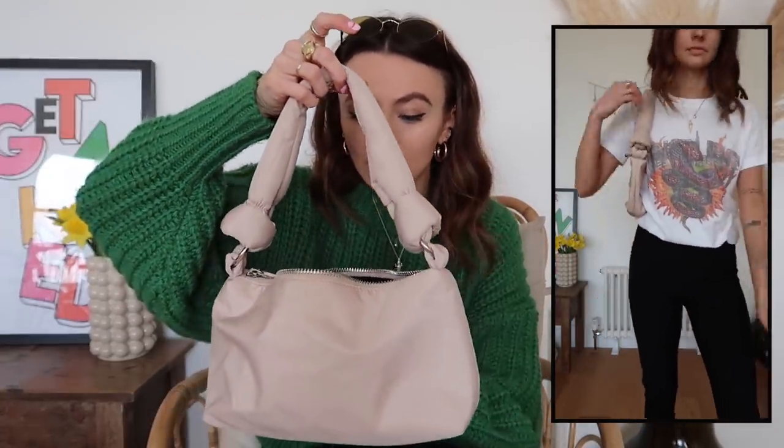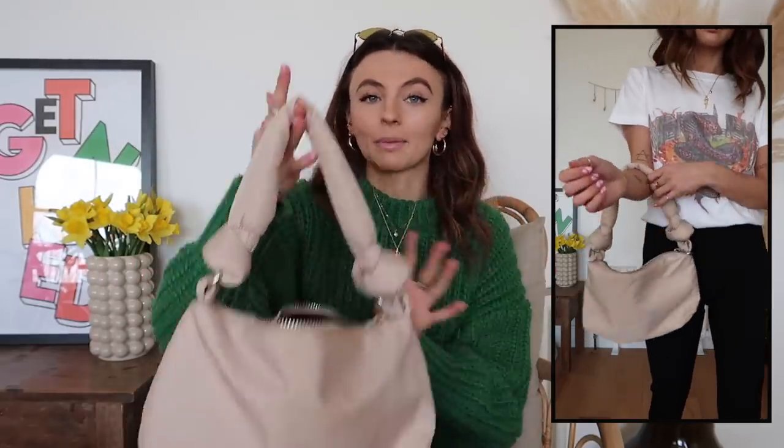Another handbag I got is this little one. It's kind of like a nylon material and it's got knots on the handles. You don't get a longer strap, so it's just a little carry one — or you can just shove it on your shoulder. I love this. I think it was £18, which is a really really good price for a handbag. They do it in a really beautiful bubblegum pink as well, which I might buy — I don't know.